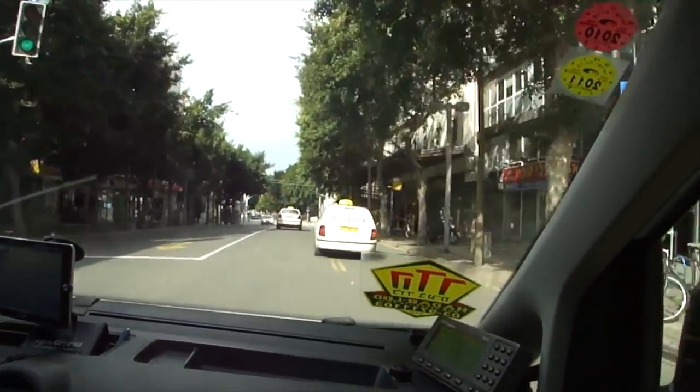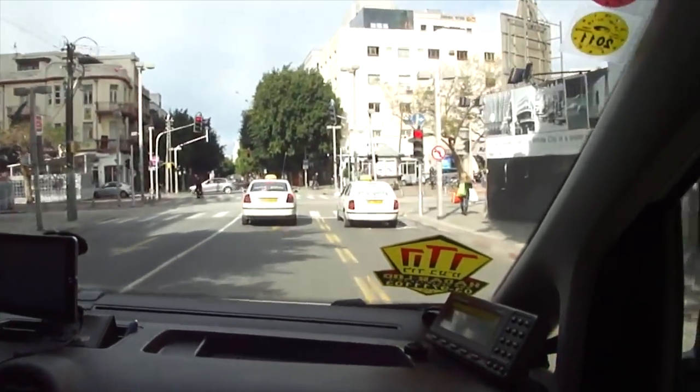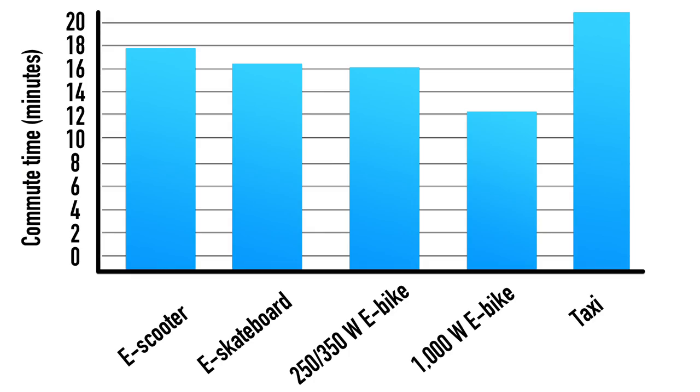Lastly, just for fun, I took a taxi on the same route. Even though I thought the driver was going to kill me based on the speed and risks he took, we still only got there in 21 minutes — showing that a car is definitely slower than all of these personal electric vehicles when it comes to city commuting during rush hour.